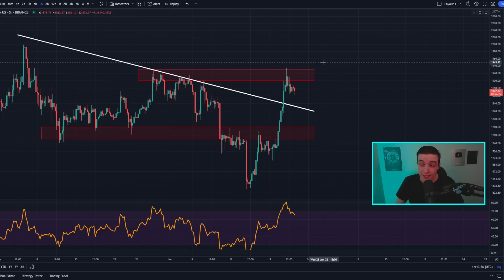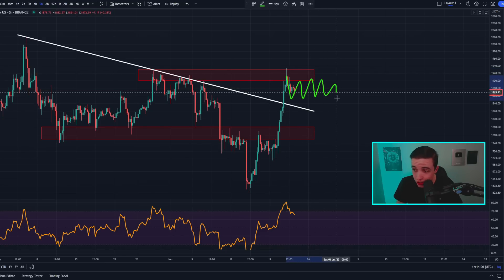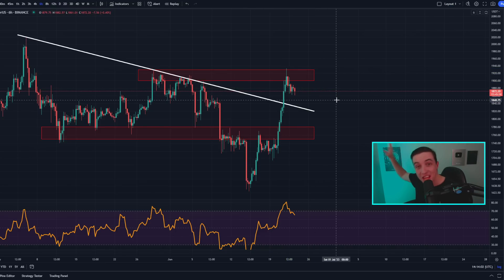If you want to know how to maximize your profits in crypto no matter if the price is going to the upside, downside, or chopping sideways, make sure to watch the videos popping up on your screen. The top-left video shows you how to make money no matter if the price is bullish, bearish, or neutral, and the bottom-left shows you how to make money in a sideways price range. That's everything for today — I hope you enjoyed, and I'll see you all in the next video.